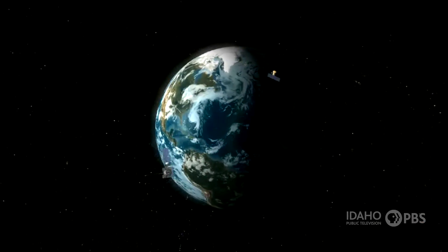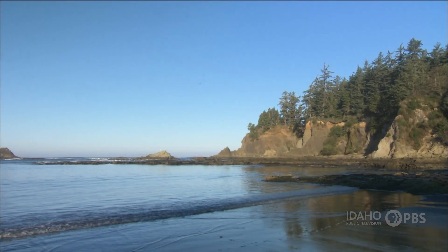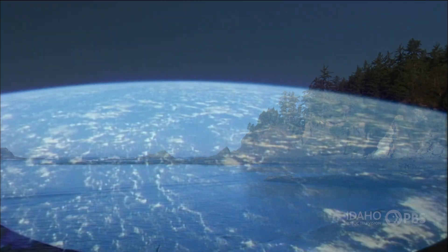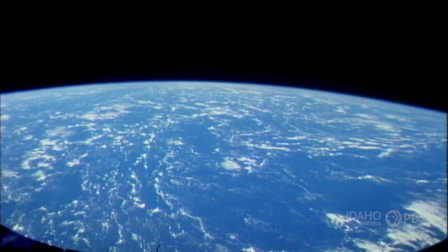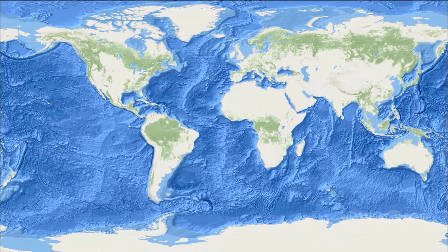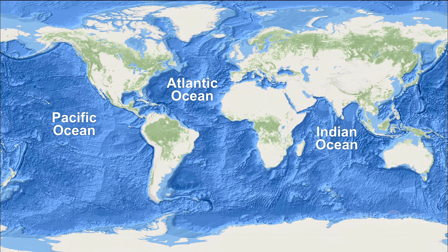The Earth is covered with water. There's really only one ocean covering about 70% of the Earth's surface. To make things easier, we've given geographical names to different parts of this vast body of water. There is the Pacific, the Atlantic, the Indian, the Southern, and the Arctic Oceans.